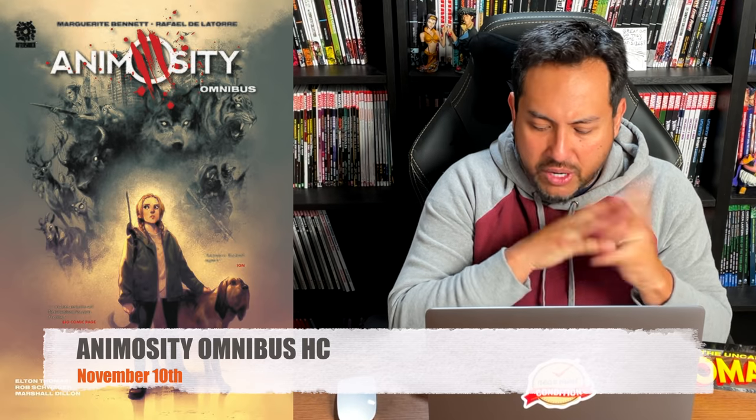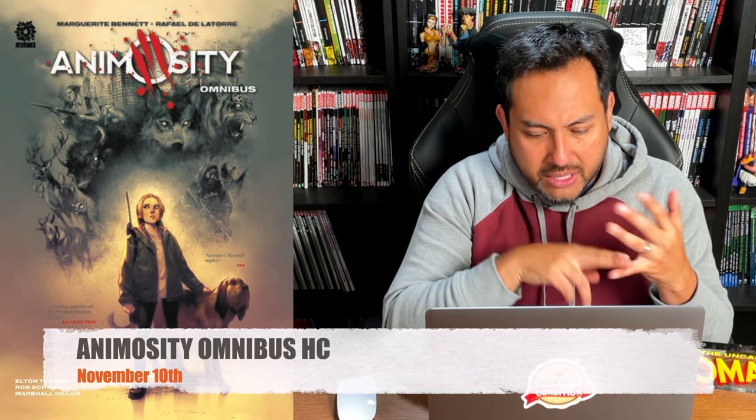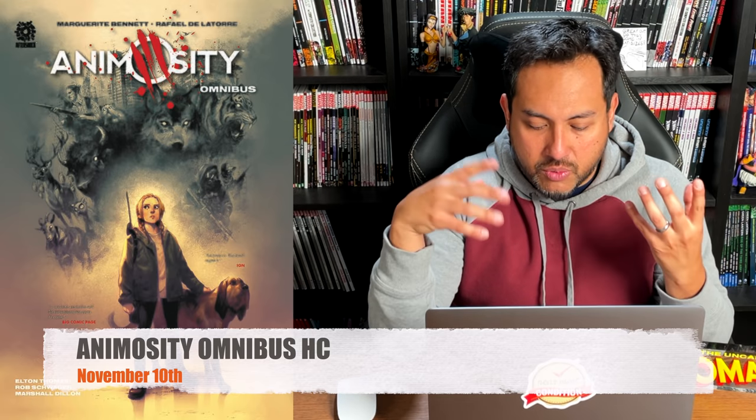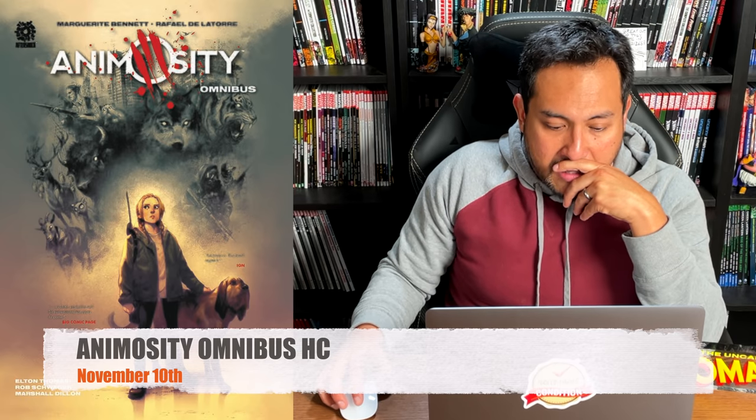Animosity — the Omnibus Edition. This was one of my hidden horror gems. When I found out they were doing an omnibus of Years One, Two, and Three, I was thrilled. They're also doing an Evolution edition. By Marjorie Bennett and Rafael de la Torre — all 28 issues are in here, as well as the Animosity Tales and the Free Comic Book Day 2019 issue. It is a little pricey at $125, but I'm absolutely recommending it.